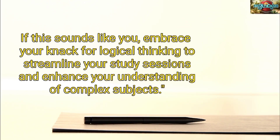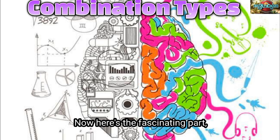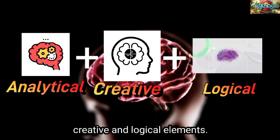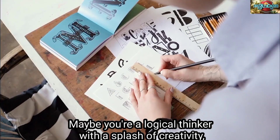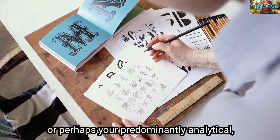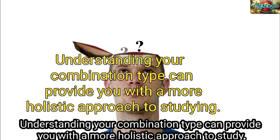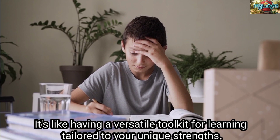Now here's the fascinating part — many of us don't neatly fit into just one category. We're a mix of analytical, creative, and logical elements. Maybe you're a logical thinker with a splash of creativity, or perhaps you're predominantly analytical but embrace some creative strategies. Understanding your combination type can provide you with a more holistic approach to studying. It's like having a versatile toolkit for learning, tailored to your unique strengths.